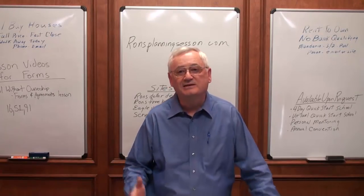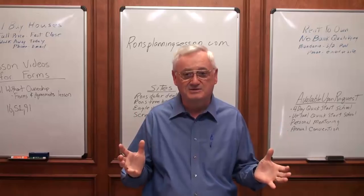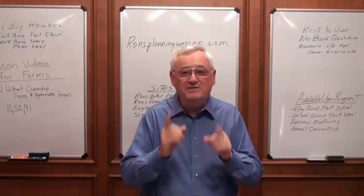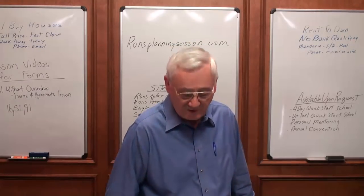Listen, I've been around for 32 years now, over 3,000 houses. I know how to do this. I know how to do it right. I know how to make the biggest money the fastest and the easiest, and keep you out of trouble along the way, if you'll let me.